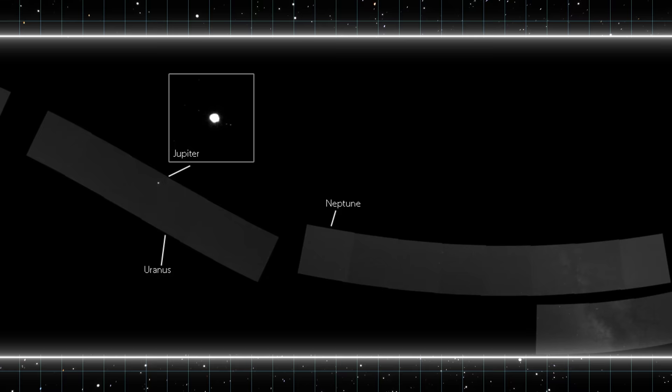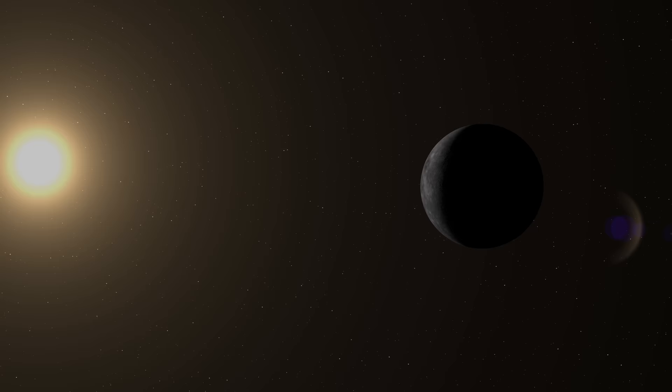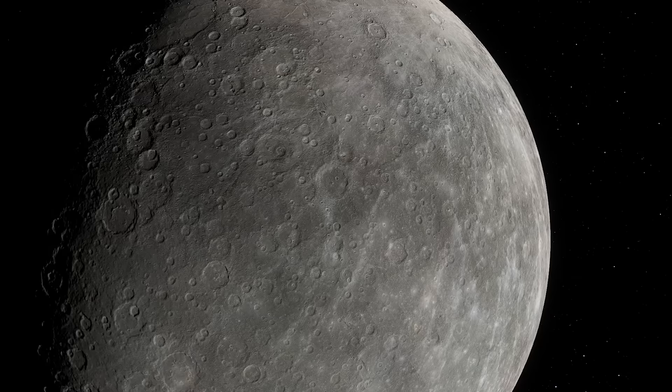Finally, Messenger took a 2011 photo from the planet's orbit of the entire solar system except for Uranus and Neptune. The previous image was taken back in 1990 by the Voyager 1 spacecraft. Still, the most interesting discovery of both spaceships was the surface of Mercury — so let's take a closer look.